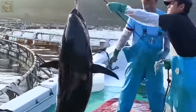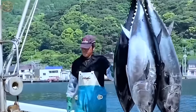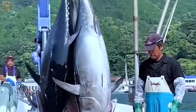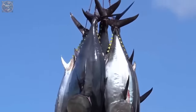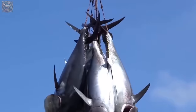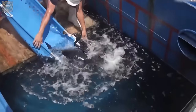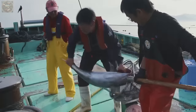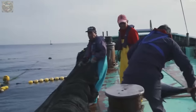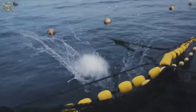When tuna reach market size, they are selected for harvesting based on specific criteria, including size, weight and market demand. Tuna that meet these standards are chosen for harvest, while smaller or lower quality fish may be allowed to continue growing.